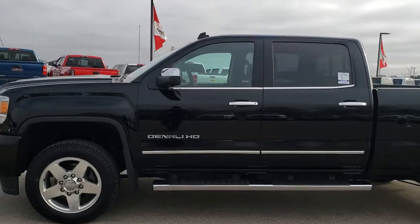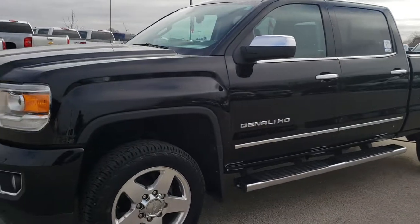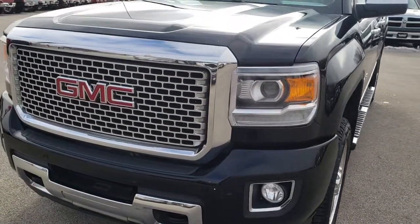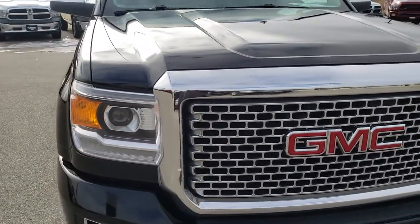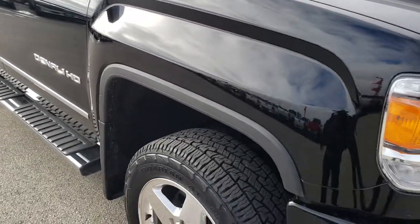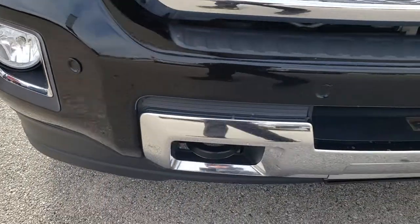This is stock number 9827. We are here at Summit Automotive in Fond du Lac, Wisconsin — your new and used heavy-duty truck headquarters. Remember, we are the guys with the trucks on 41 and Highway 151. Today we are checking out this super clean 2015 GMC Sierra 2500 Crew Cab Short Box Denali.